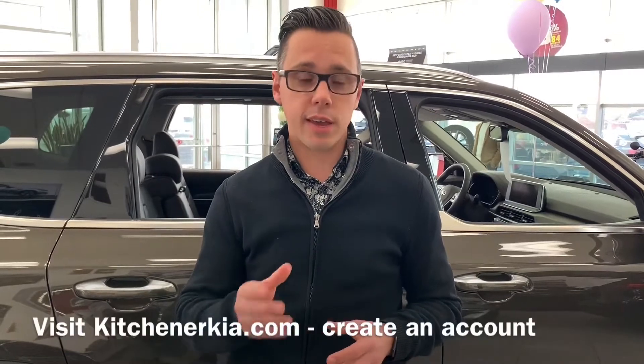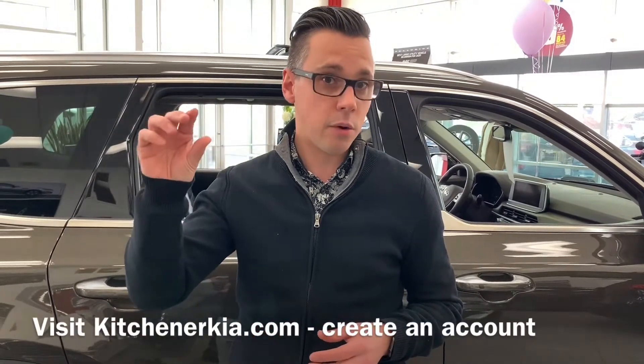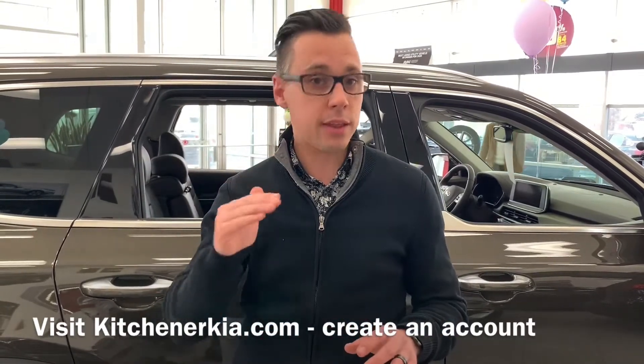So you can take advantage of this in a few simple steps. Step one: visit kitchenerakia.com. In the top right hand corner, you'll see 'create an account' in bright red. Give that a click and fill out everything they're asking.